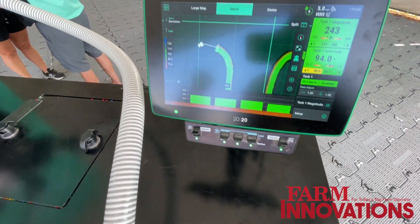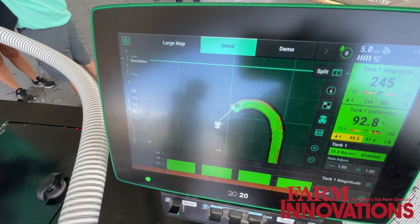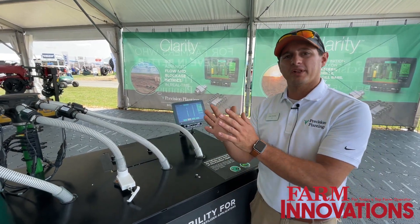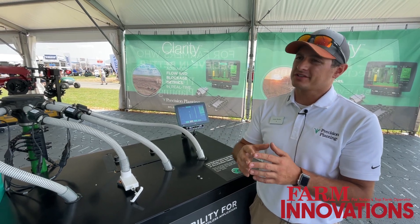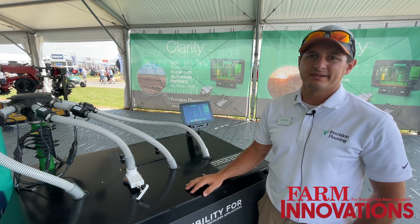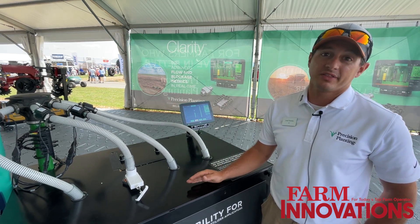When we get used to monitoring planters, we're very specific on singulation, spacing, downforce, some of those things. When we get to something like air seeders or strip till and there's a lot of money tied up into those, we want to know and understand what we're doing a little bit better than what we've got now.